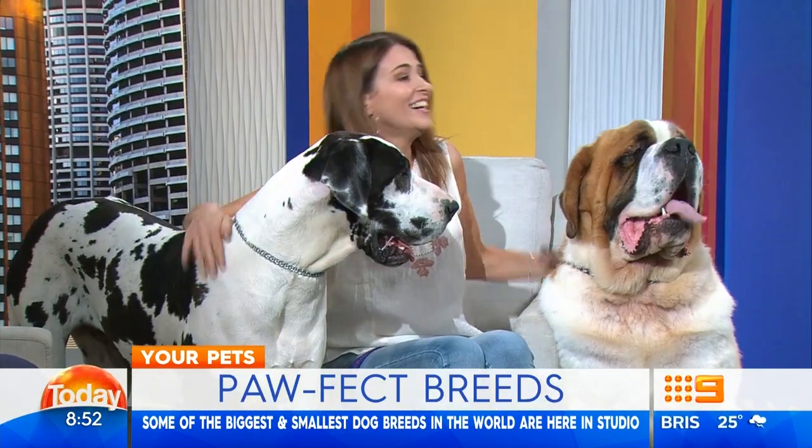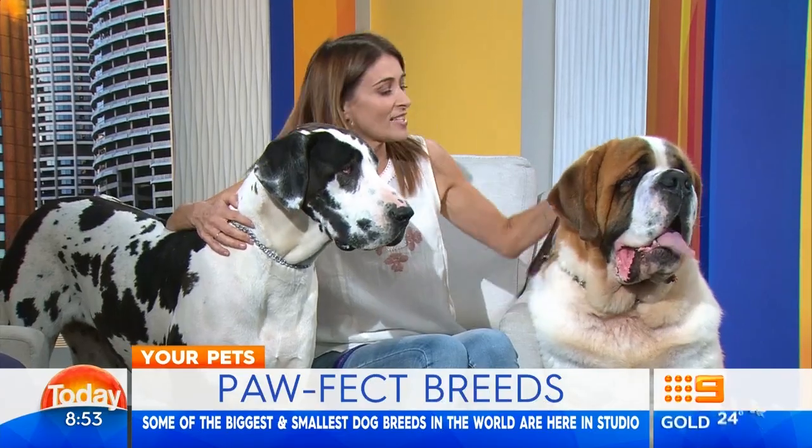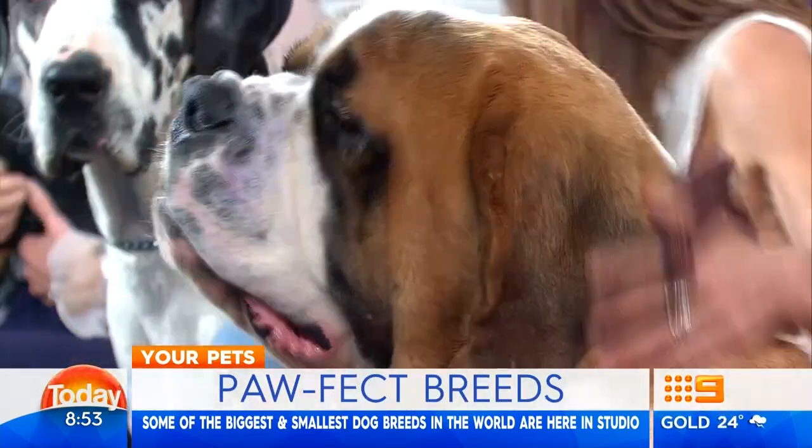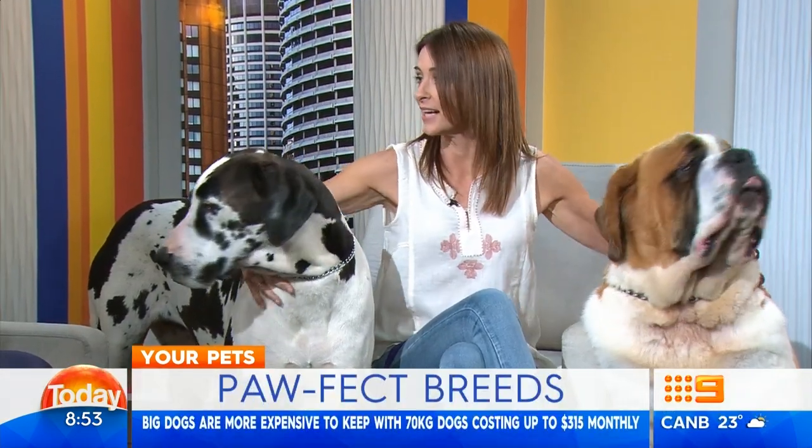Tell us what you've got there. You've got a St. Bernard. I have a St. Bernard. They're very famous — the most beautiful dogs — but they do come with quite a lot of extra care required and a lot of drool. And we've got a beautiful Harlequin Great Dane — that's the colouring. You can see how big they are. She's got a beautiful nature, this Great Dane.